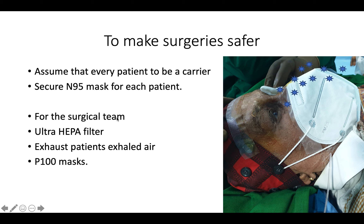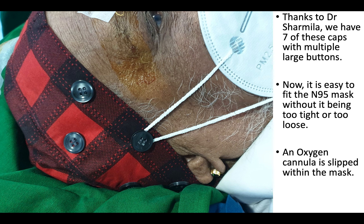For the surgical team, we can use any one or more of the following methods: an ultra-HEPA filter, an exhaust system to remove the air that the patient exhales from the OT, or P-100 3M masks for senior staff.